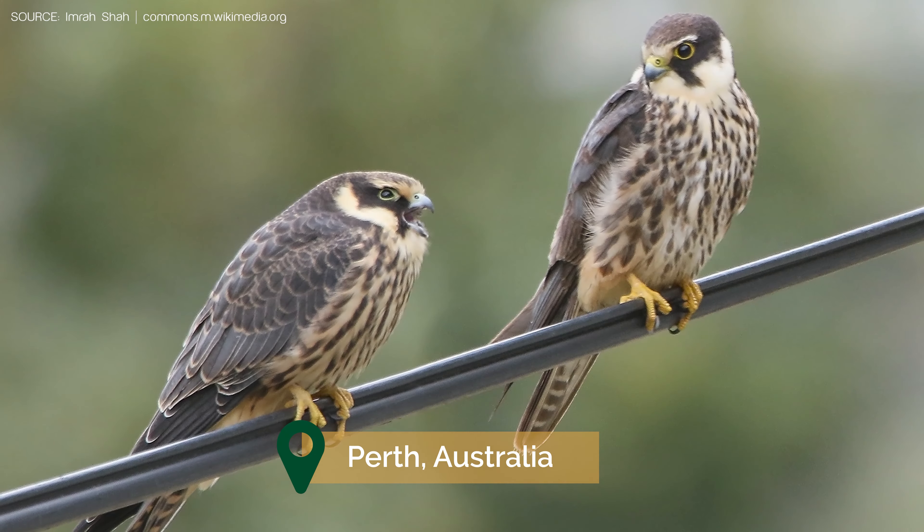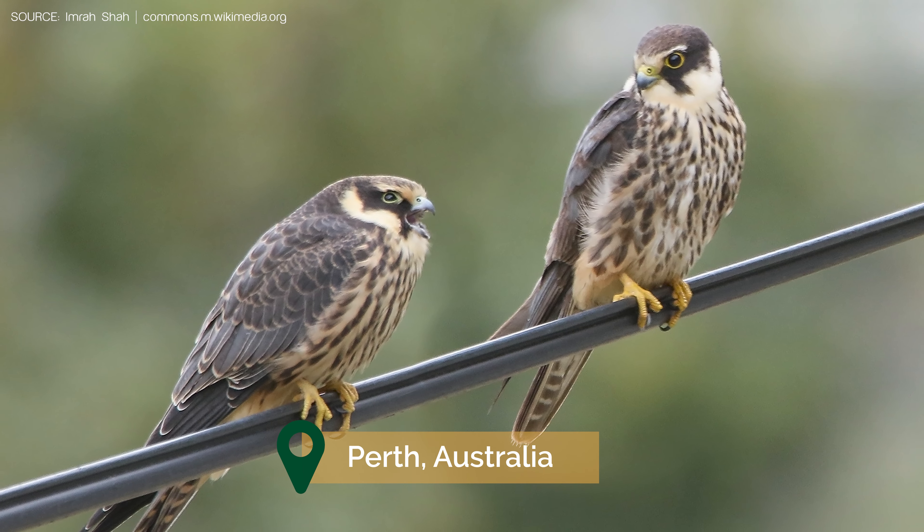Eurasian hobbies migrate down into various parts of the southern hemisphere and are not normally recorded in Australia. But in recent years a couple of Eurasian hobbies have turned up in Perth, clearly confused on their migration routes and ending up on the wrong continent, hopefully migrating back to China or wherever they normally go.